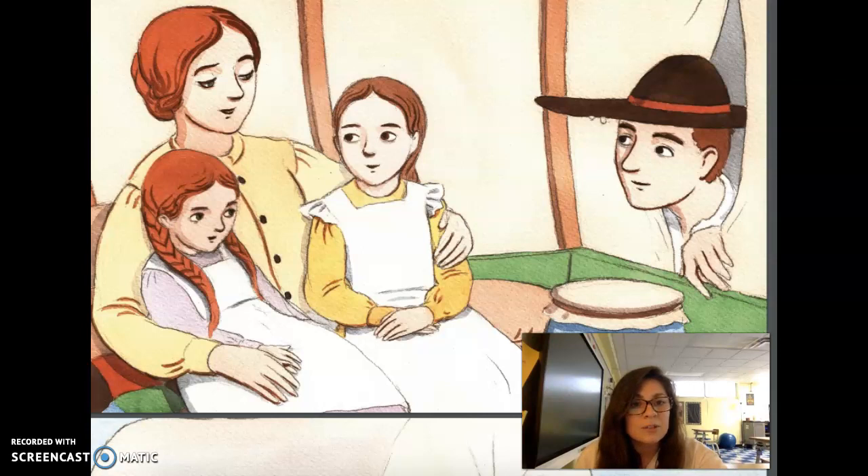Six-year-old Abigail whispered, I wish we were home. At that moment, the canvas flaps opened and Thomas Lawrence joined his family inside the wagon. Abigail asked, Papa, why aren't you with the cattle? He explained, That first lightning bolt spooked them so much that they ran off. We'll have to round them up after the storm.